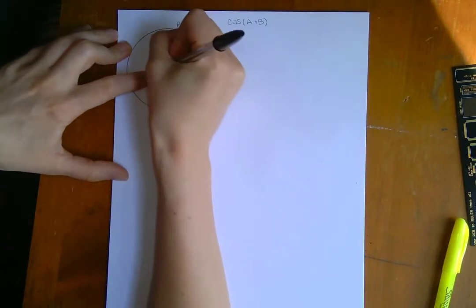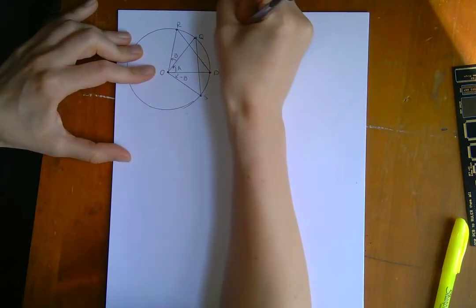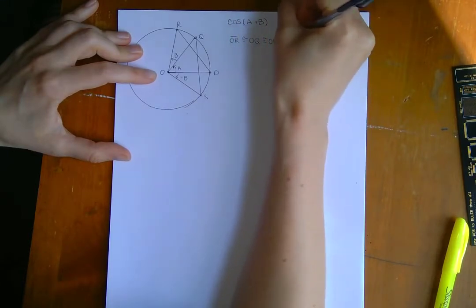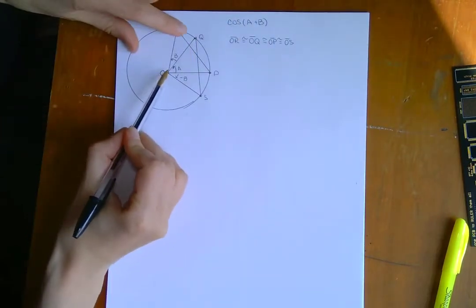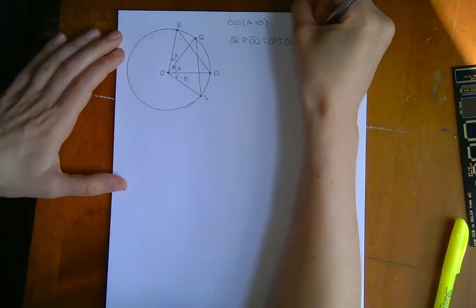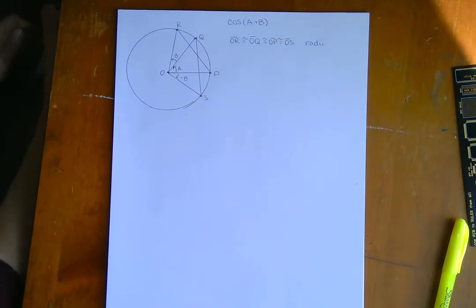Let's call this O. The line segment from O to R is equivalent to OQ, is equivalent to OP, is equivalent to OS. So all I'm saying is that these lines are all equivalent, and that's because they're all radii — all radii of the same circle, so they're all equivalent to each other.